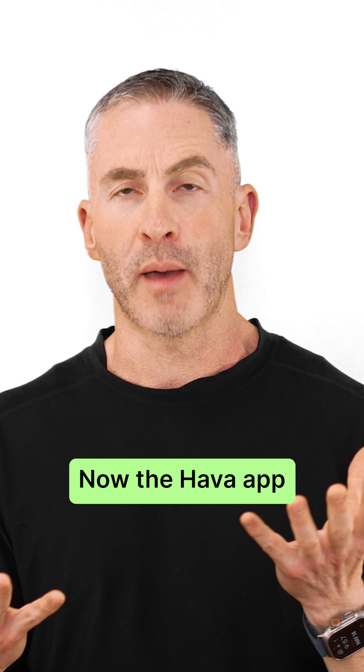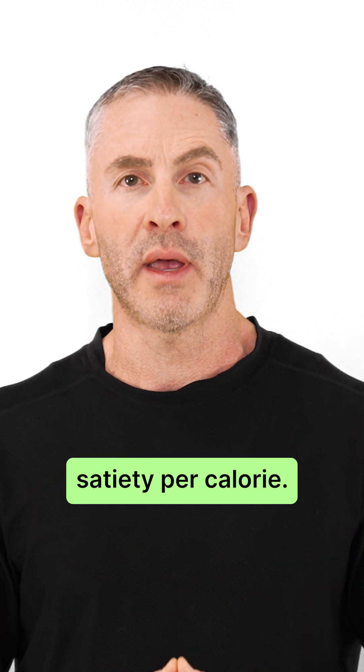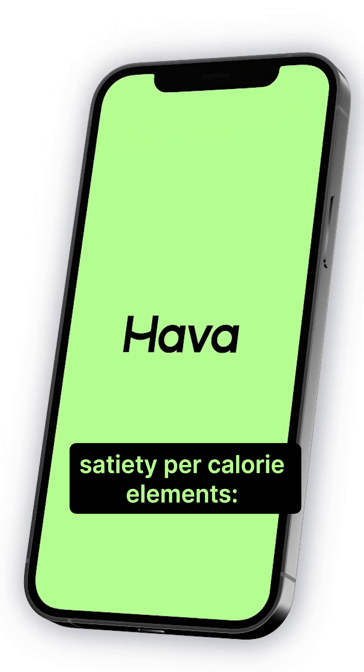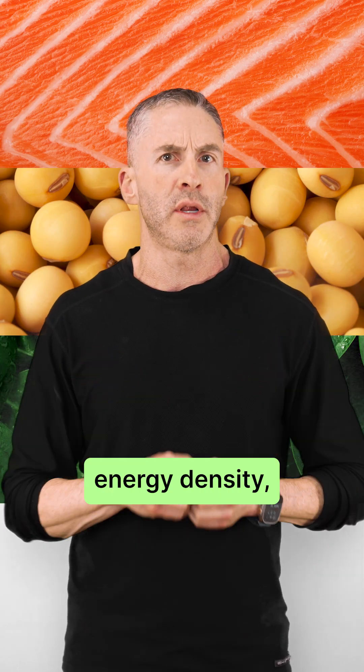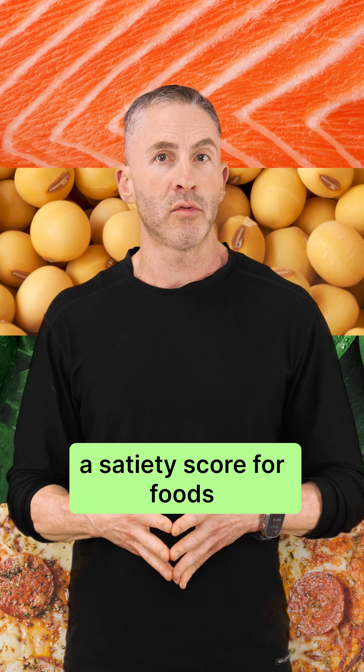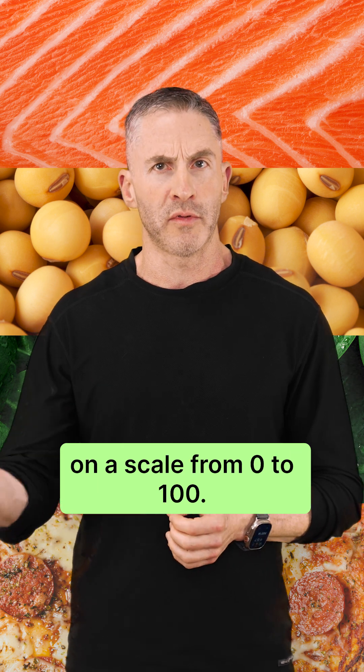The HAVA app is all about satiety per calorie. The app considers all of these satiety per calorie elements — protein, fiber, energy density, hedonic qualities — and it calculates a satiety score for foods on a scale from zero to 100.